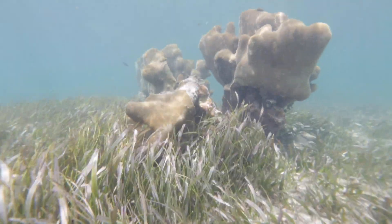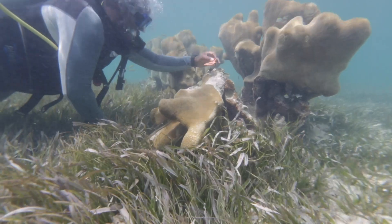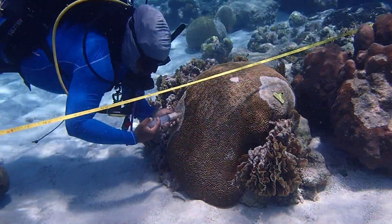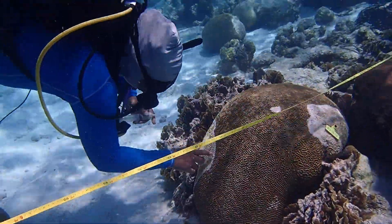With stony coral tissue loss disease, the coral also gets white, but you can see it's dying behind the lesion. You'll see the color of healthy coral and right away a band or sometimes just little blotches where the disease is active. The treatment has been working to stop the disease at some point, but it's not a permanent fix — the coral can still be reinfected with the disease again.